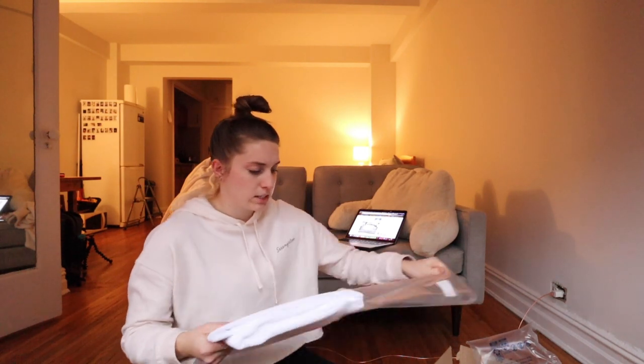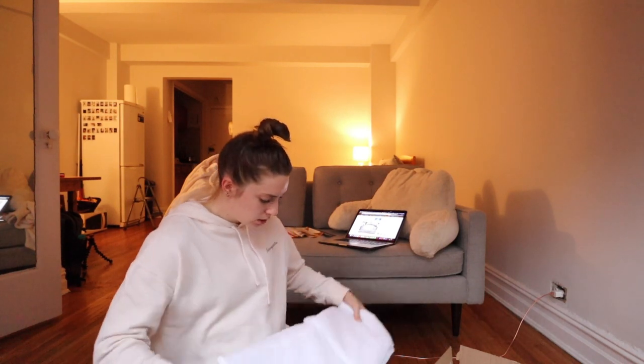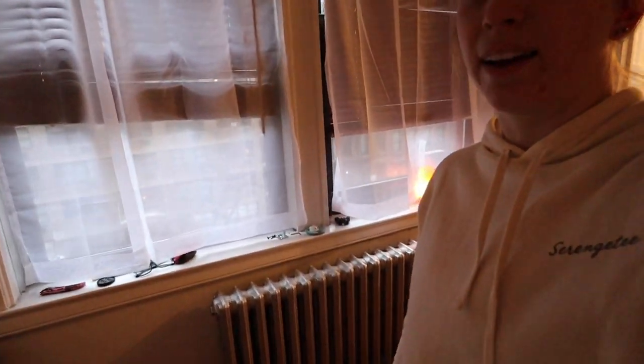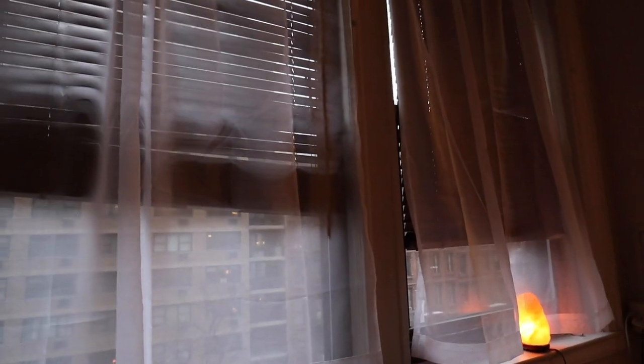I also got some white window sheers because I'm pretty much just staring right into other people's apartments across the way, so I feel like for a little added privacy we're gonna try these out — they were like $12 on Amazon. They honestly kind of just look like mosquito nets. I don't know, these might be going back to Amazon.